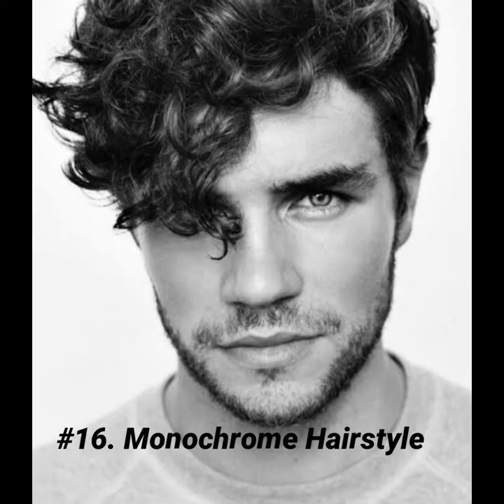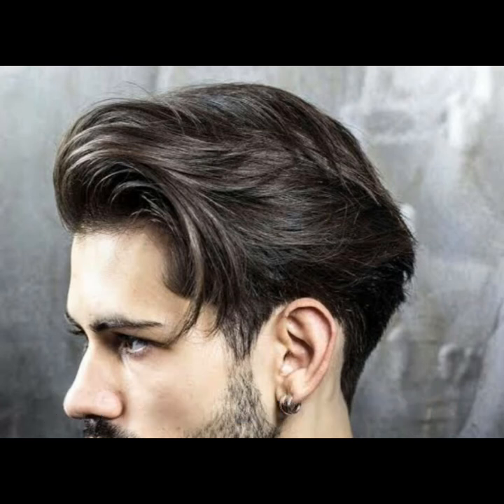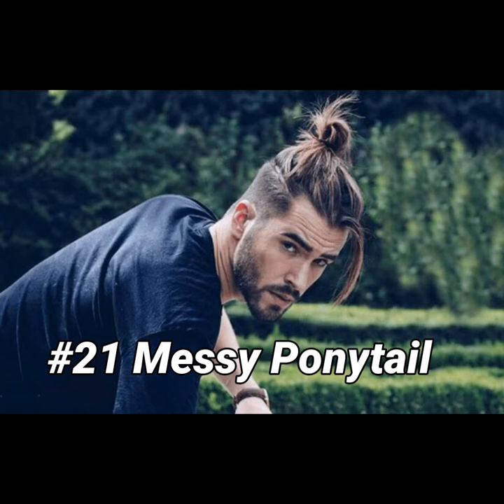Monochrome hairstyle. Medium length cut. Big voluminous haircut. Messy looks top. Messy ponytail.